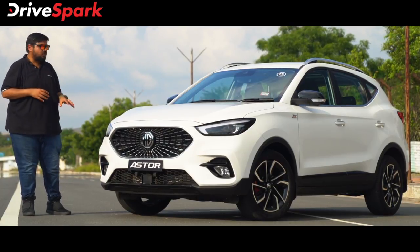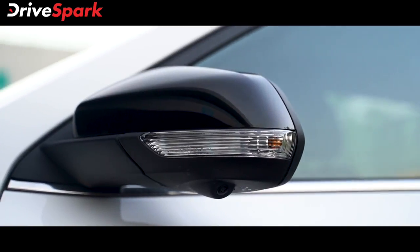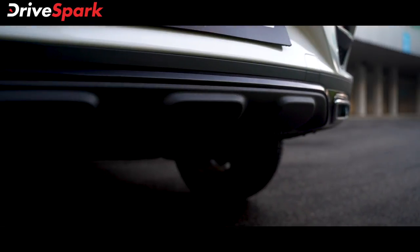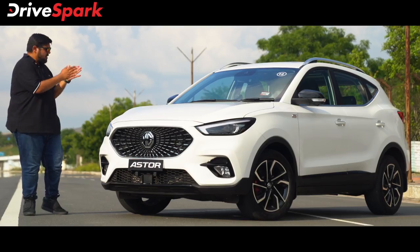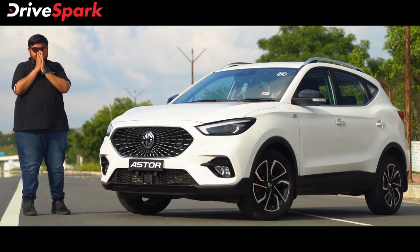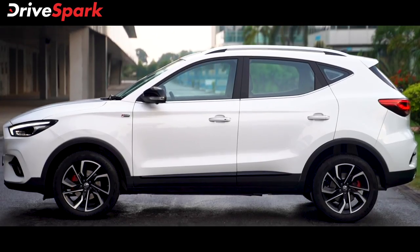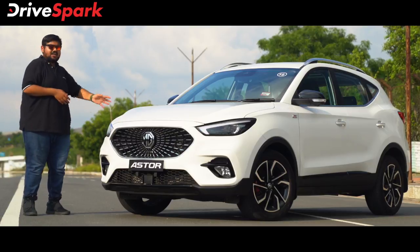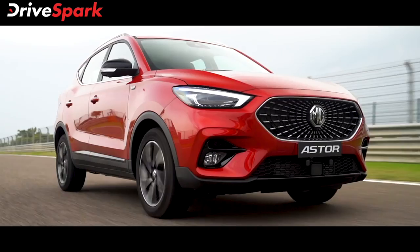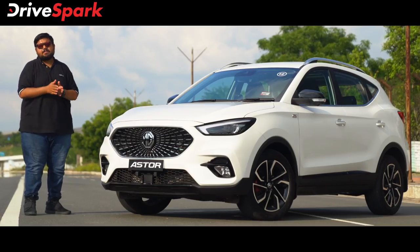There are a lot of blacked-out elements — including the blacked-out ORVM, blacked-out grille, headlamp, front lip, and rear lip. These give the car a dynamic badge-car look. The car is available in four colors: red, black, silver, and orange — offering a good range of color palettes.